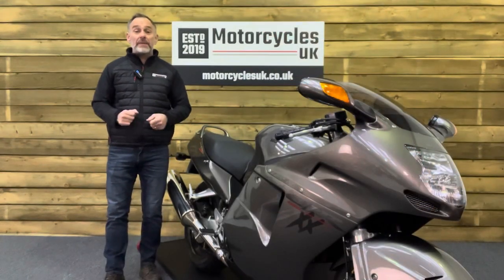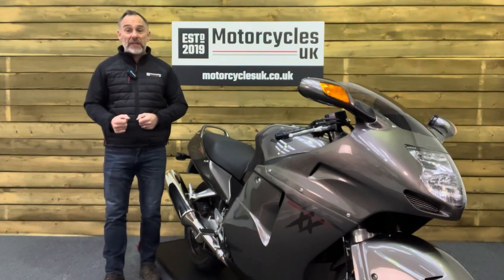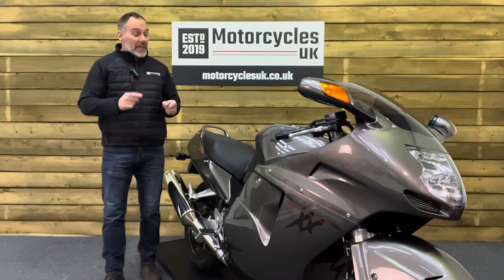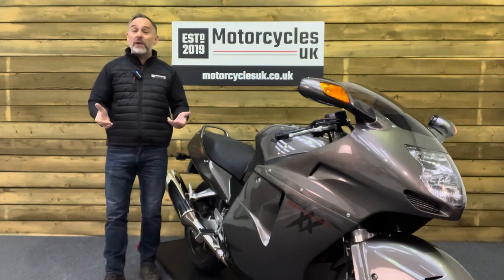Here at Motorcycles UK, all our bikes come with the current MOT, the service if required by the motorcycle at time of sale, and a thorough safety inspection. We're also delighted to be able to offer nationwide delivery — please contact us for a quote. If you're interested in this beautiful Blackbird, please do get in touch either by phone or via the website. We'd be delighted to take your inquiry.